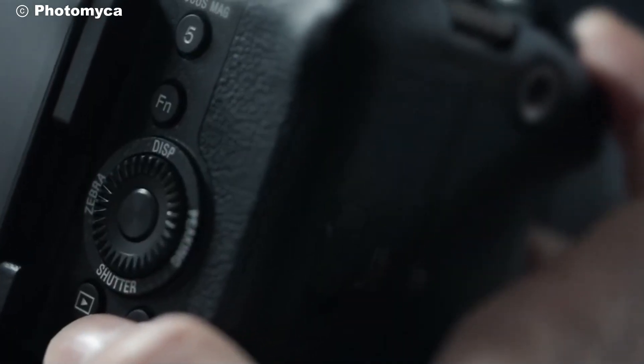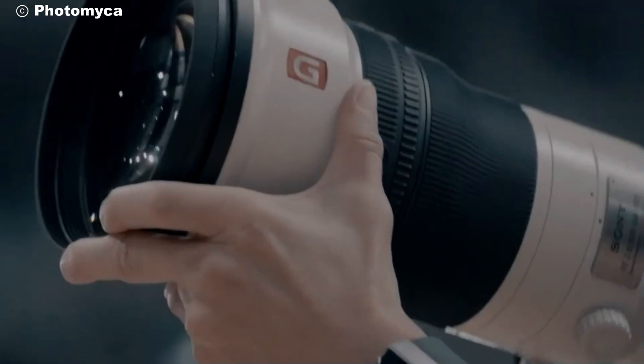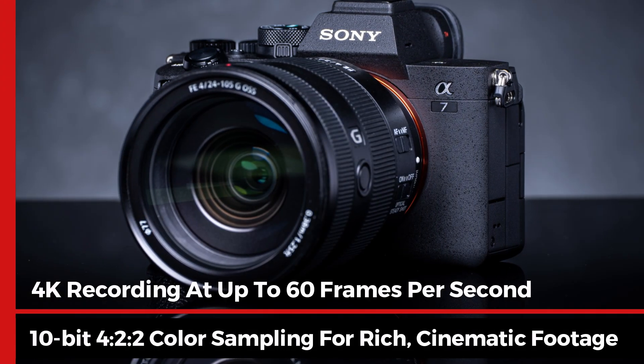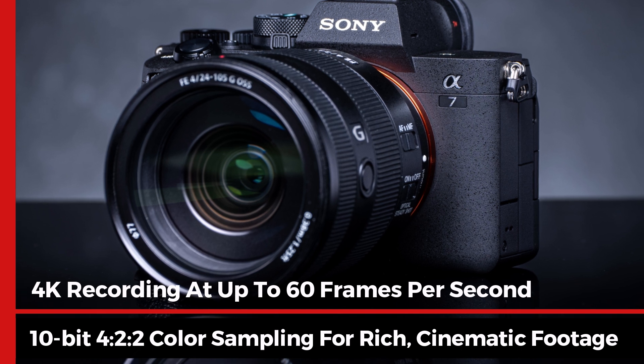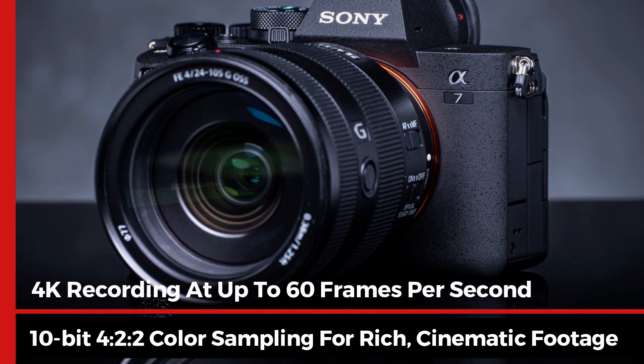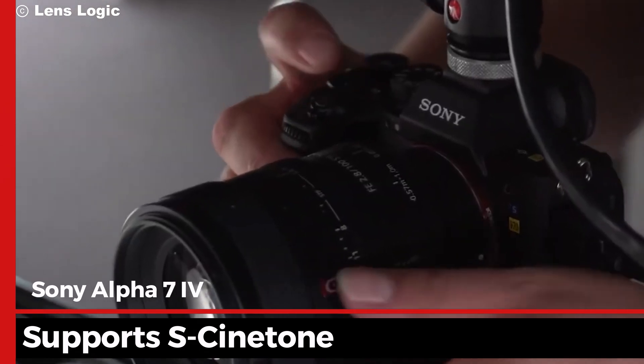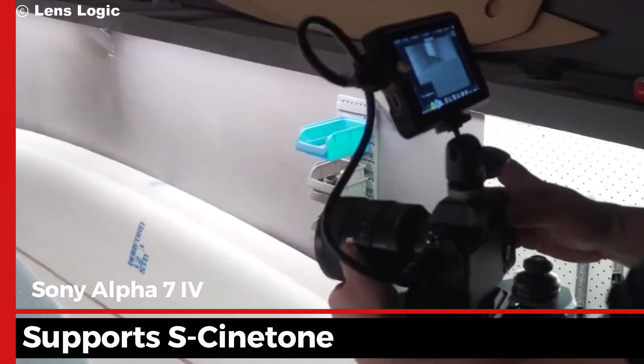Videographers rejoice! The Alpha 7 IV offers impressive video capabilities, including 4K recording at up to 60 frames per second and 10-bit 4:2:2 color sampling for rich cinematic footage. It also supports S-Cinetone, giving your videos that professional film-like look straight out of the camera.